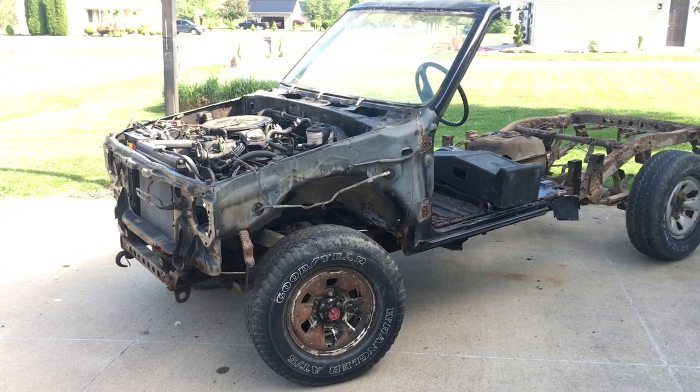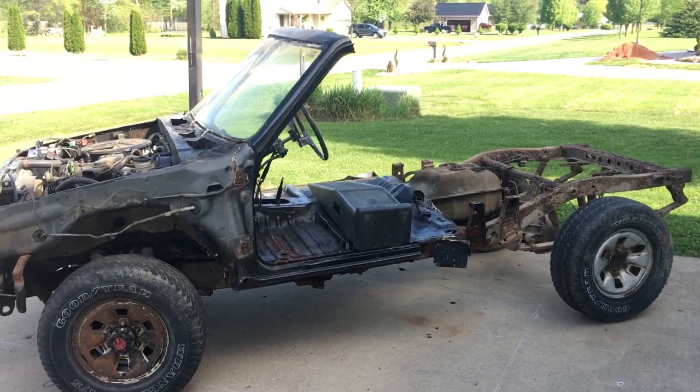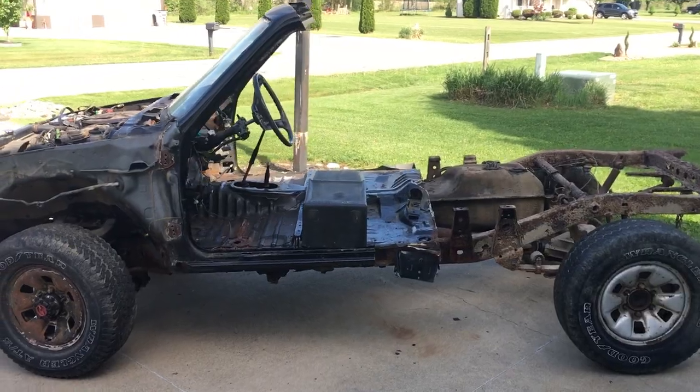Here is my Toyota weight reduction test, and yes it runs and drives. But before I do a walk around, let's take a minute to explain how this happened.